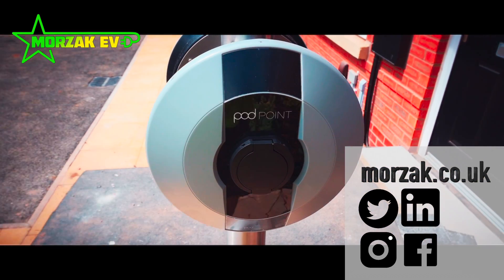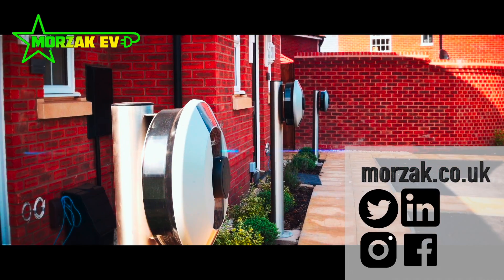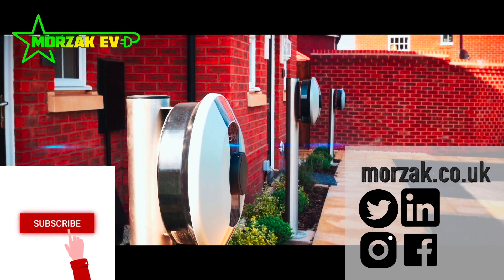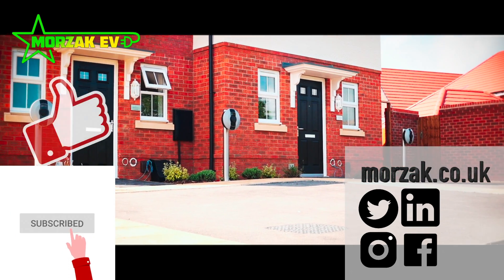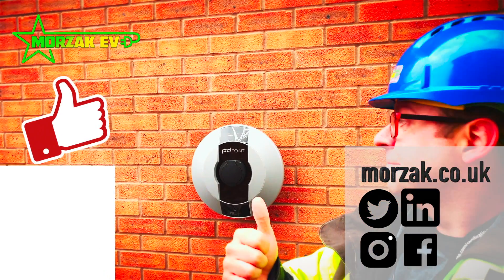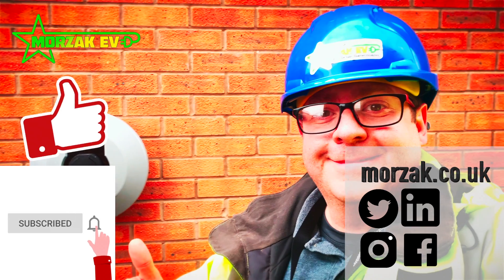You can check out our other videos on charge points for homes and charge points for landlords and communal parking areas to see which brands we work with. Make sure you subscribe and hit the bell icon to get notifications of our latest reviews of new products coming to the market. If this video was useful, give us a thumbs up on the like button and make sure you check us out on our other social media. Thanks very much for watching.